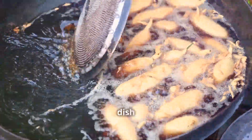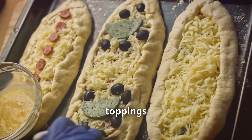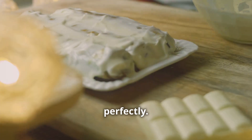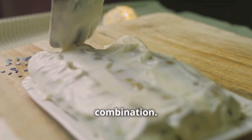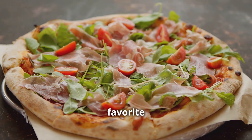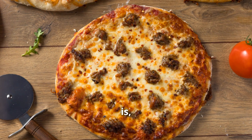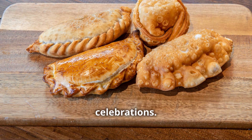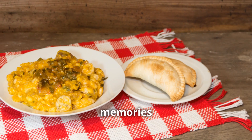But don't be afraid to get creative — provoletta is incredibly versatile. You can top it with chimichurri for a fresh herbaceous kick, or add some chorizo for a savory punch. You can even use it as a topping for pizzas, burgers, or steak. Imagine a juicy burger or a perfectly cooked steak topped with melted provoletta — it's a game changer. Whether you keep it simple or go all out with toppings, provoletta is a guaranteed crowd pleaser perfect for any occasion.